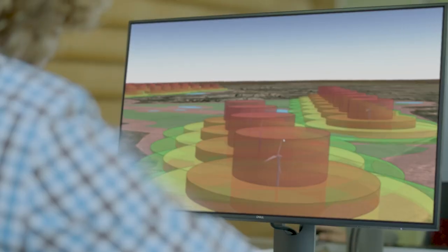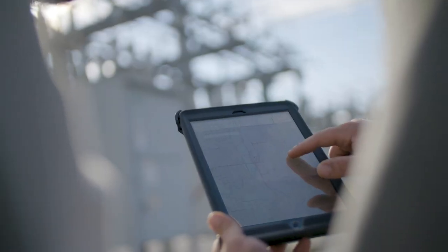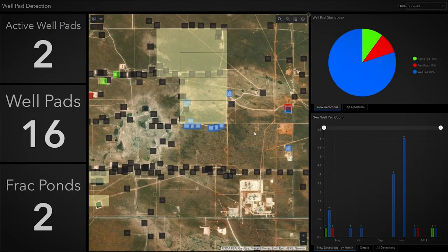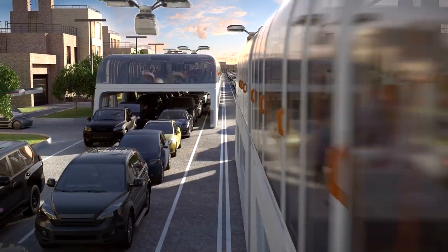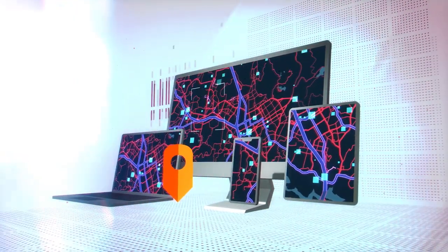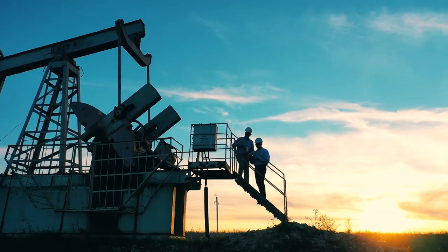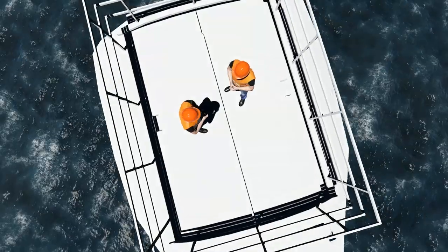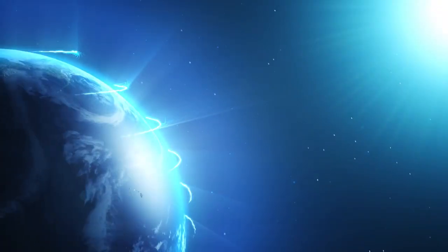With cutting-edge spatial analytics, you can leverage IoT, artificial intelligence, and machine learning to understand the past better and forecast the future more accurately. With ESRI location technology, you'll have everything you need to supercharge operational efficiency and diversify to meet the growing demands of the future.